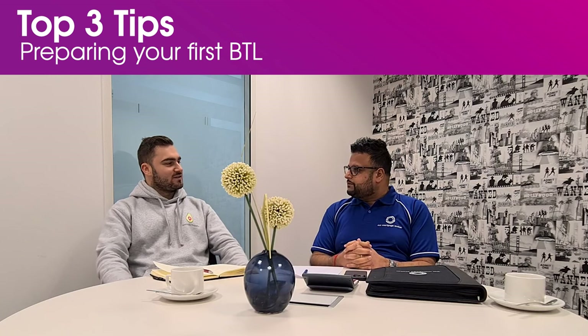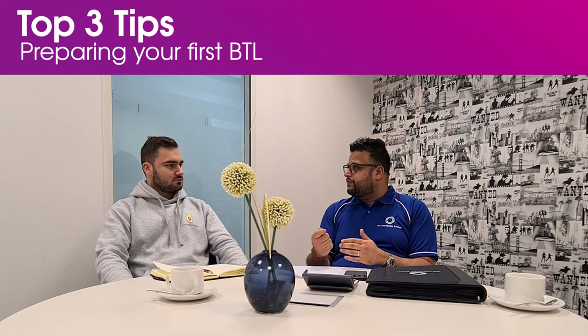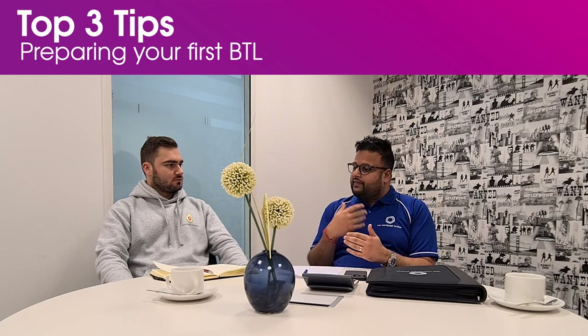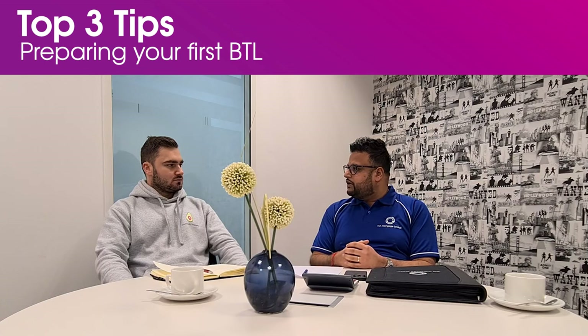Step three is come back to the mortgage broker. Once you've spoken to the local agent, you've done your viewings, done your due diligence, and put your offer in, you'll then come back to the mortgage broker like us at Our Mortgage Broker. We will then set out the plan to apply for a decision in principle, submit the full application, and take you through the entire mortgage underwriting process to valuation, and then hopefully get you the keys for your next buy-to-let home purchase.